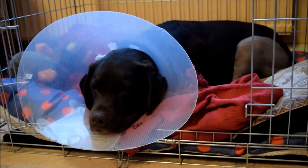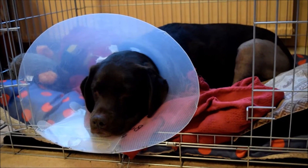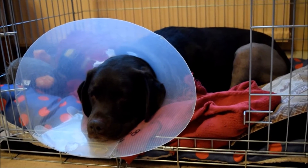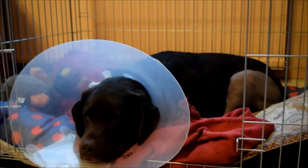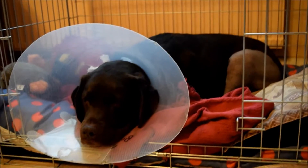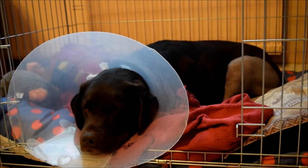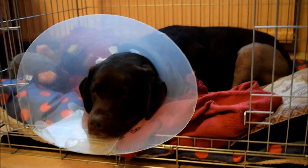Hi everyone, today is day 4 of Bubble's ACL surgery recovery. She had her operation on the 14th of March and she came home on the 15th. She's doing really well so far. I'm so proud of her, she's been so good. There's not too much to update on since the last video but I will just go over a few things.